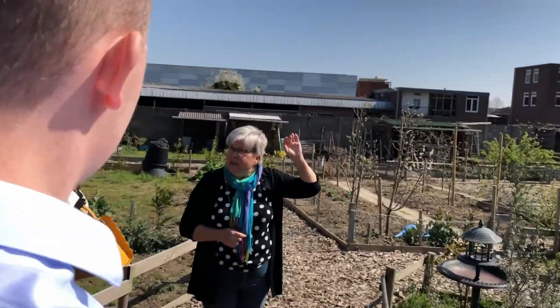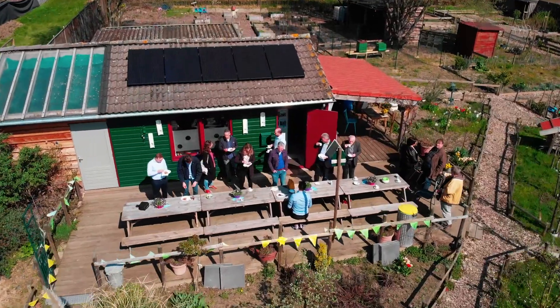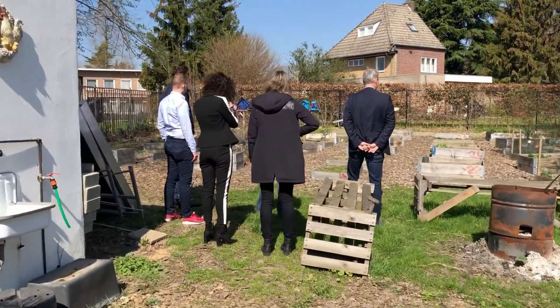A bit around to see what the community garden looks like — all sorts of small gardens where people grow stuff. There's a pizza oven, a community house where people can eat cake and drink coffee. Bees in the very back, and they have small plots of land where children from primary school are growing.